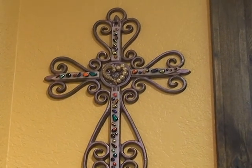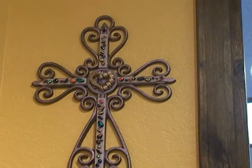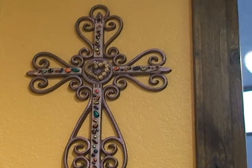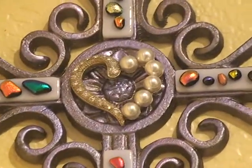Hi there, Katherine McDermott again, and now we're taking a look at Rhonda Davis Angel Fire Glass Works. These incredible pieces of work — some of these are wrought iron. This one's a wrought iron cross with dichroic glass on it, and it's the center of it there.